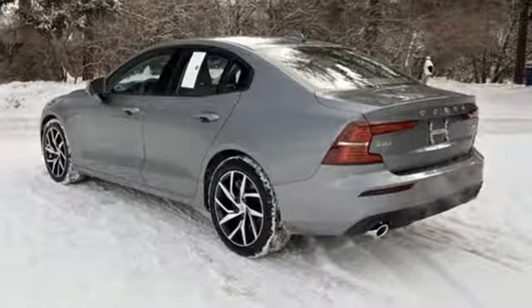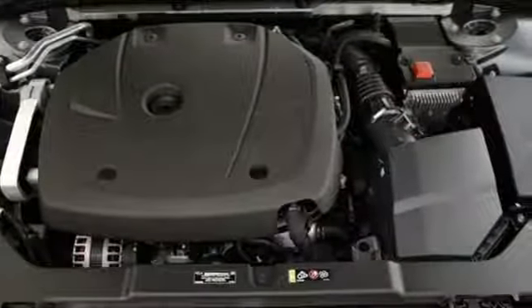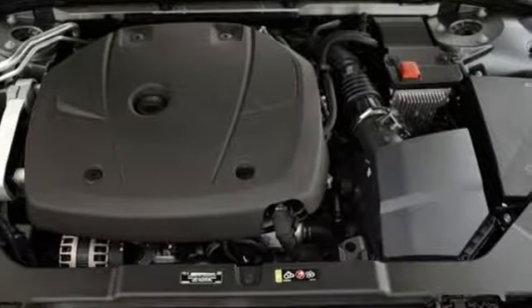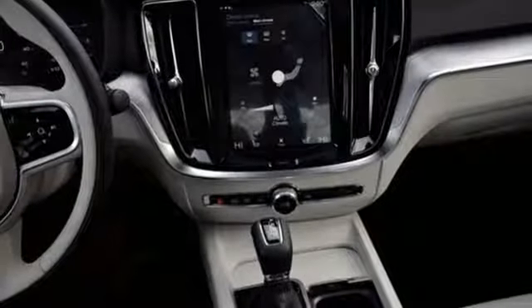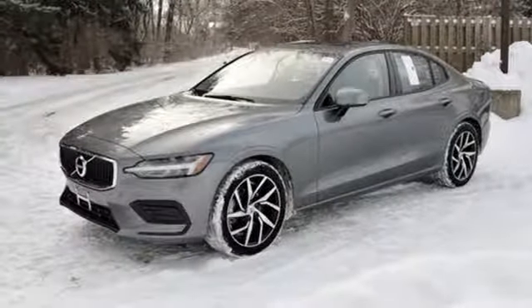A great vehicle is comprised of great features like these: streaming audio, doors and push button start proximity key, heated bucket seats, configurable instrument gauges, auto dimming mirrors, dual zone climate control.